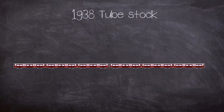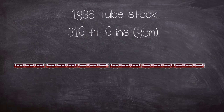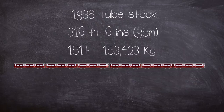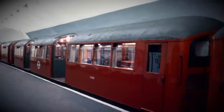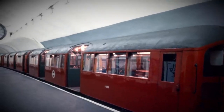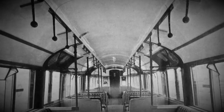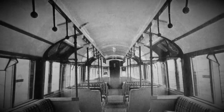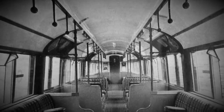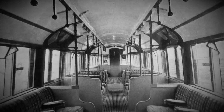The rolling stock used on the line were 1938 tube stock, comprised of two five-car units coupled together totalling 316 feet 6 inches in length, weighing in at around 151 tons. The cars were body-on-frame construction with the body shell consisting of steel sheets welded and riveted together, placed onto a steel frame. The seating layout was standard for the time with a mixture of longitudinal and transverse seating, similar but not identical to the 1972 stock on the Bakerloo Line.